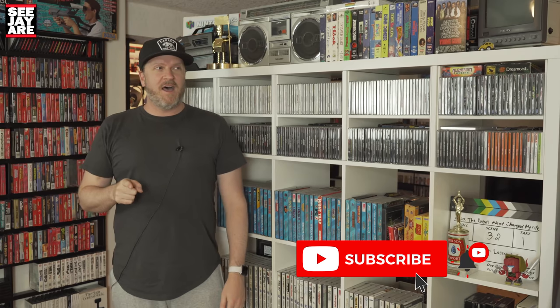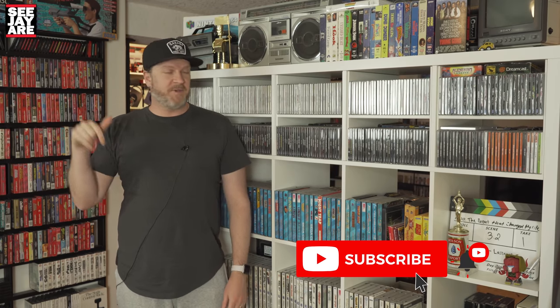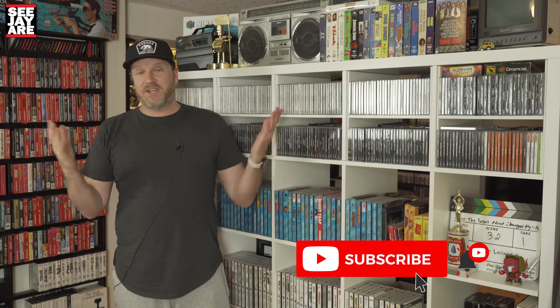If you want to see more of the Closer Look videos, they're here or here or at the end of this video. Last time we did a closer look on the PlayStation collection. I've done the Nintendo Nook previously — I might redo that video because there's a bunch of new stuff in there. You can check out those videos.